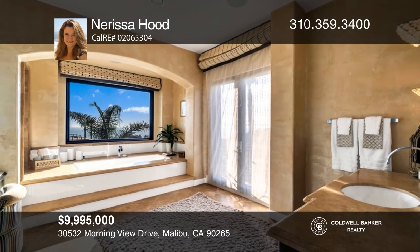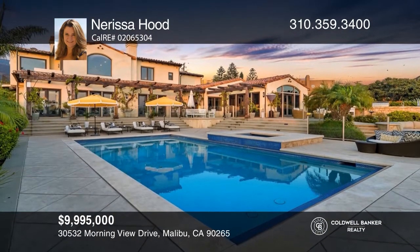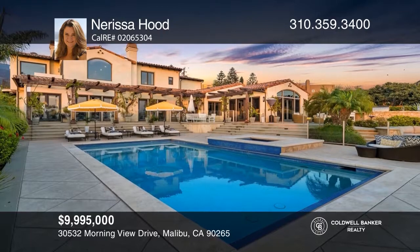Other amenities include a gym, games room, pool, spa, and sports court. Nerissa Hood wants to help you turn your dreams into a reality. Give her a call today.